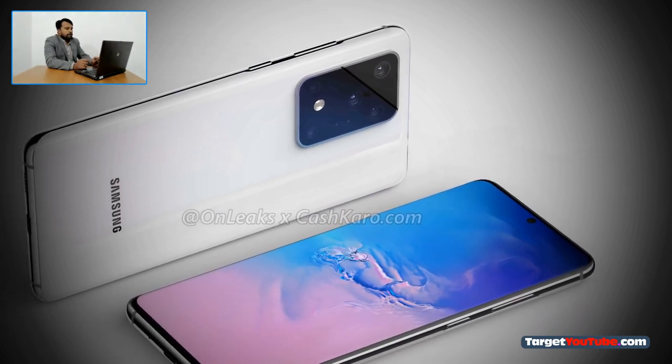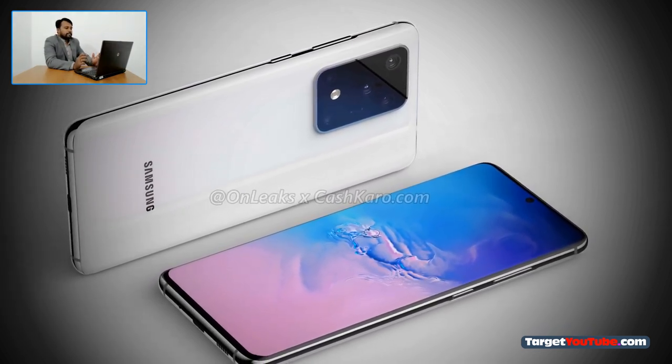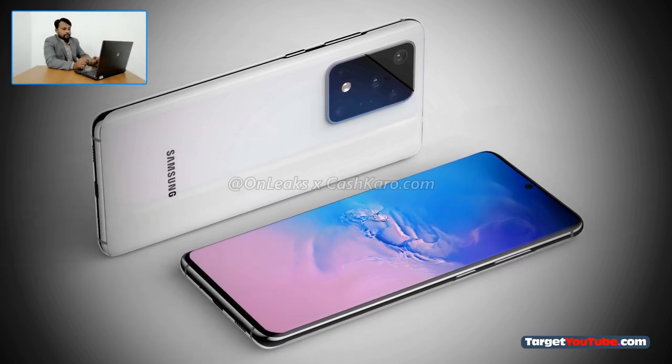The official announcement of the Samsung Galaxy S11 Plus smartphones will take place early next year. They will ship with the Android 10 operating system.